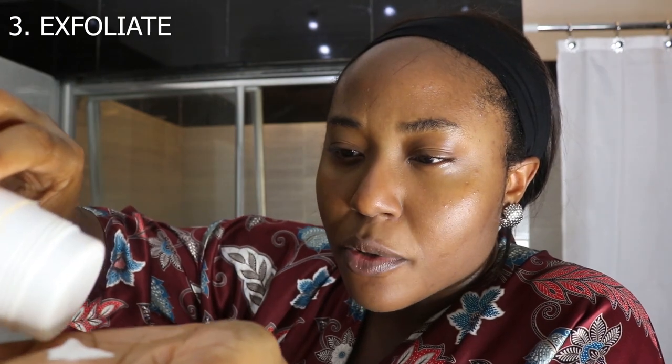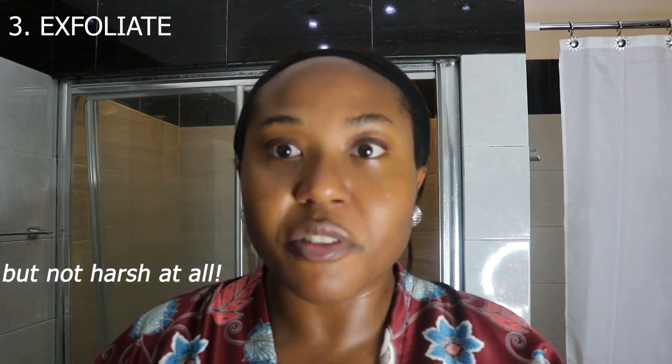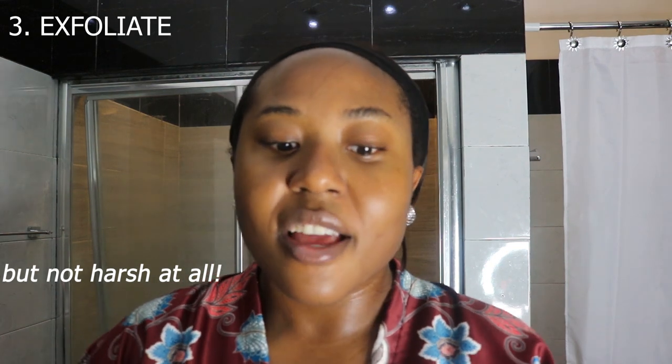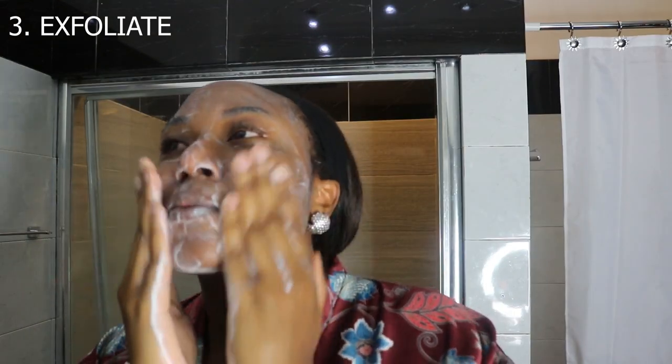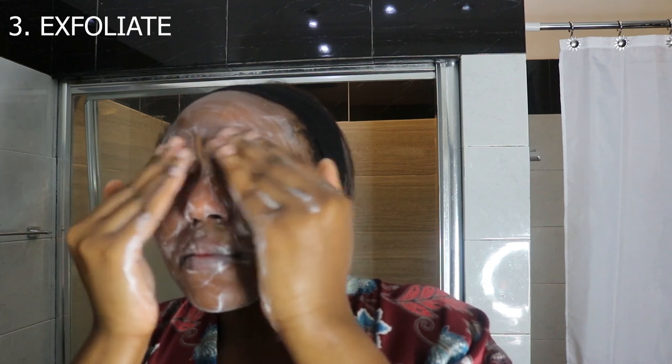So this is how you use this product — my hands are wet, and then you would put half a teaspoon, something like that, and then rub it together. Look at how it turns — it literally feels like grain, like sand or garri. If you're Nigerian, you know what garri is; if you're not Nigerian, just think sand. I think I've rubbed my skin for more than one minute, so I think I can rinse it now.